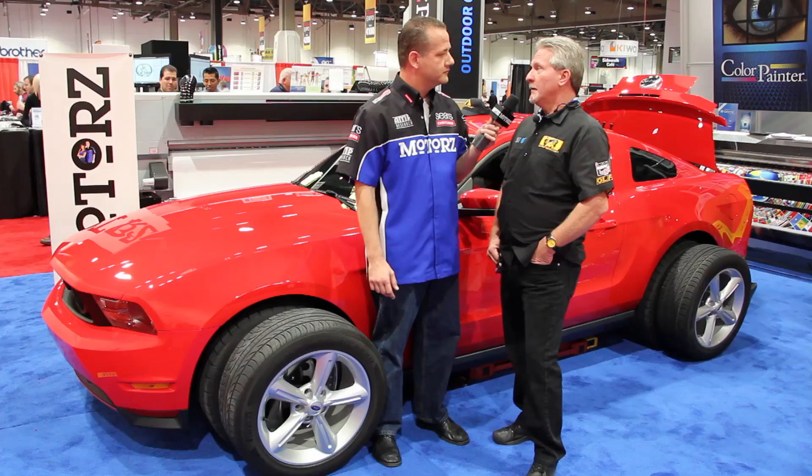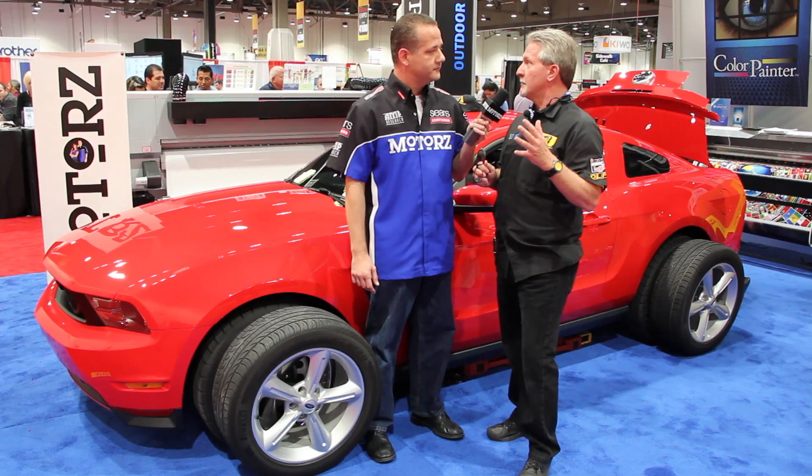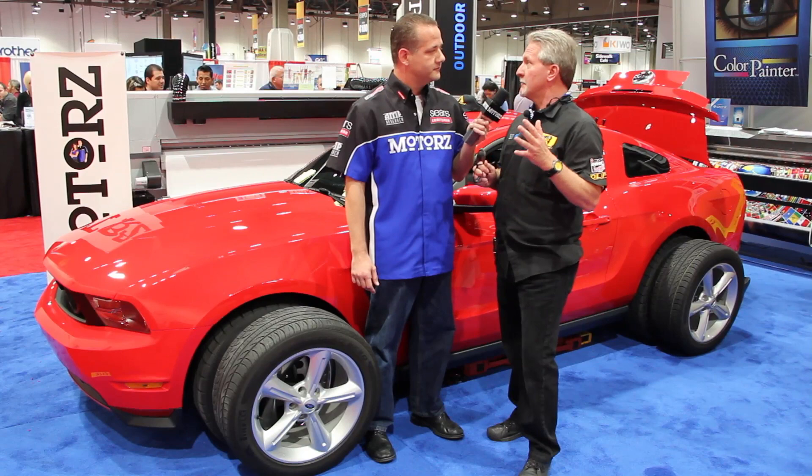So what's the SGIA all about? Well, since this is a SEMA car, a good way to describe it is — what SEMA is to the automotive world is what SGIA, this show, is to the print world. So when it comes to wrapping buildings and doing the signs on the side of the freeway, that's what this show is all about.